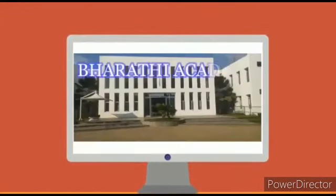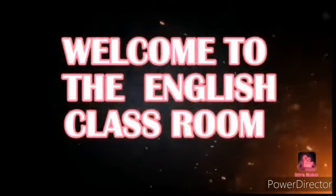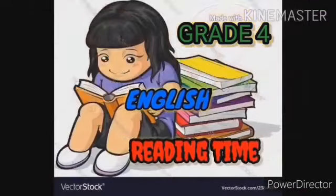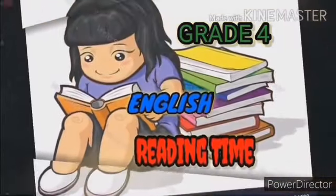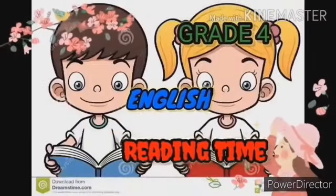Thank you for joining us. Students, it's time for reading. Spend time for reading daily for an hour. Then only your reading skill will be developed. Reading video should be sent to me. At first, practice two or three times. Then you start to record it. After that, you send it to me.